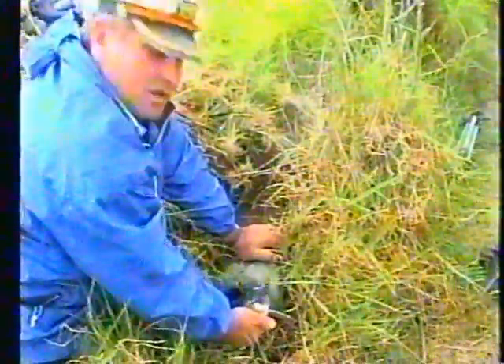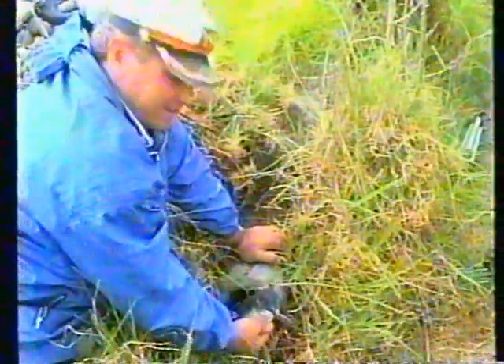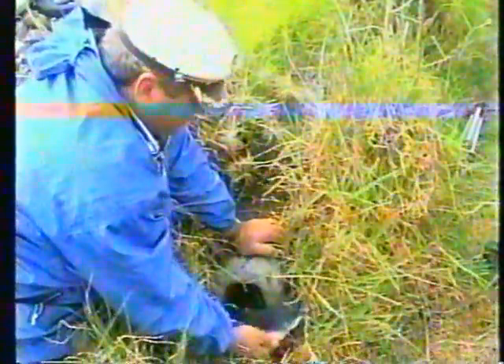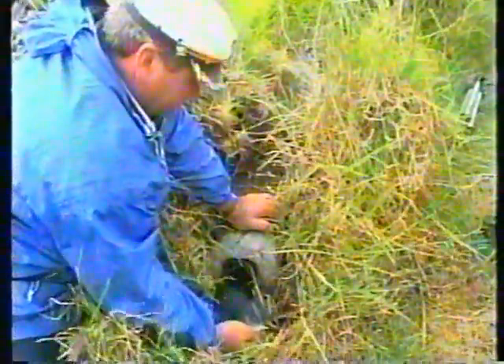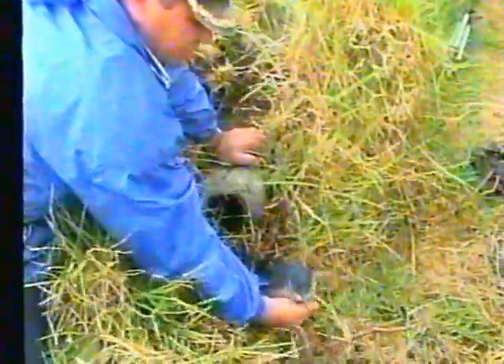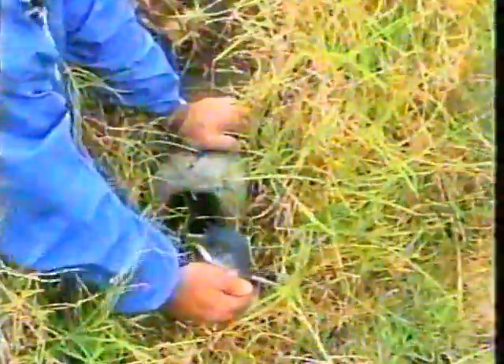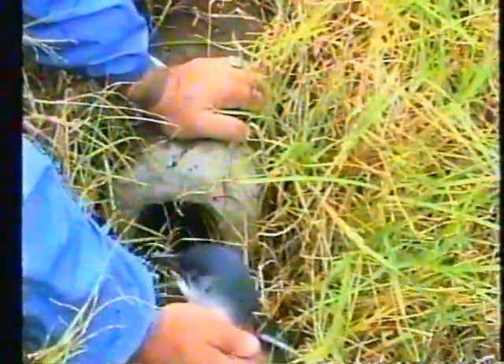Some nesting boxes have been built by Forest and Bird members, because the birds have lost their natural nesting sites. They're actually quite warm inside — you can feel the heat inside. They're out of the dampness, they're on little rises. As you can see, I've got them draining so the water doesn't go inside.